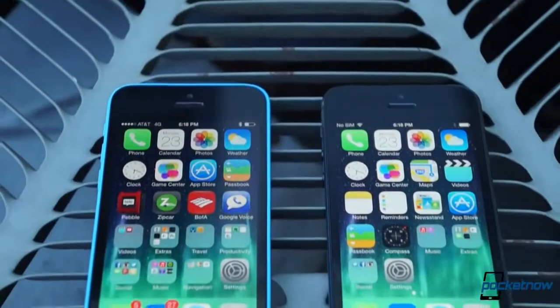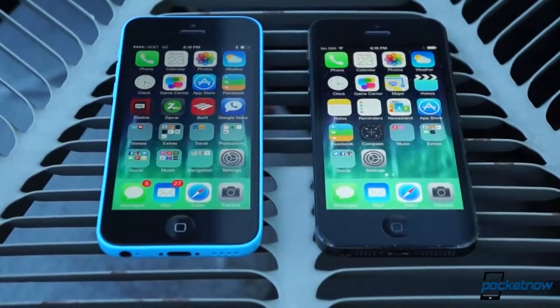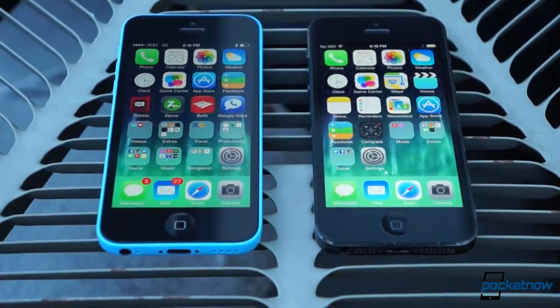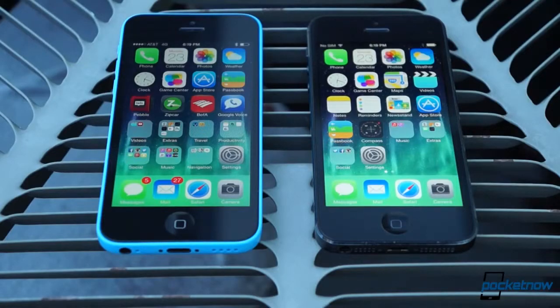The party line goes that the new iPhone 5C is nothing more than an iPhone 5 in a colorful new plastic casing. To some degree that's correct, but there are plenty of differences here worth covering. We'll talk about them in terms of hardware, software, and some test notes.